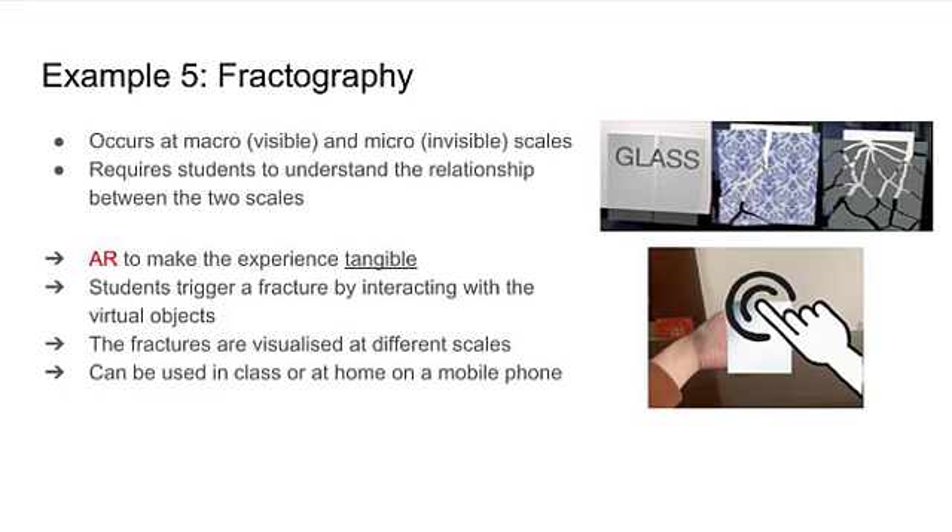Finally, this fifth prototype is for teaching fractography. The difficulty for students is to understand the relationships between the visible phenomena on the surfaces and the material's invisible inner structures. We decided to use augmented reality to make the experience as tangible as possible, allowing students to hold a material in their hand and to trigger a fracture by selecting the stress force and the stress points on the virtual object's material surface. This system only requires a mobile phone and pre-labeled cards.